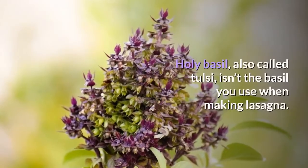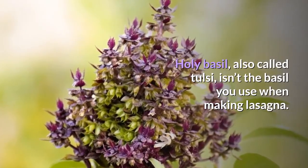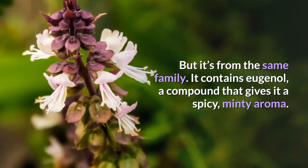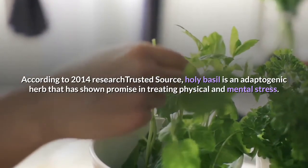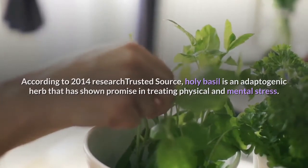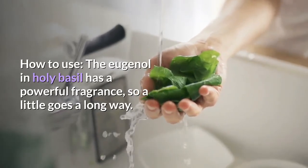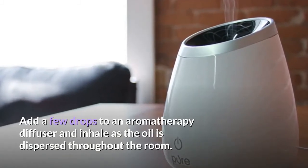Number 9: Holy Basil. Holy basil, also called Tulsi, isn't the basil you use when making lasagna, but it's from the same family. It contains eugenol, a compound that gives it a spicy, minty aroma. According to 2014 research, holy basil is an adaptogenic herb that has shown promise in treating physical and mental stress. How to use: the eugenol in holy basil has a powerful fragrance, so a little goes a long way — add a few drops to an aromatherapy diffuser and inhale as the oil is dispersed throughout the room.